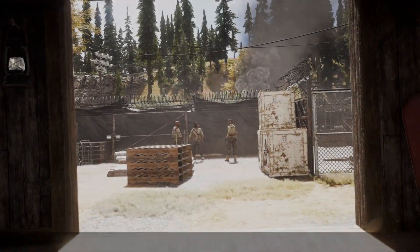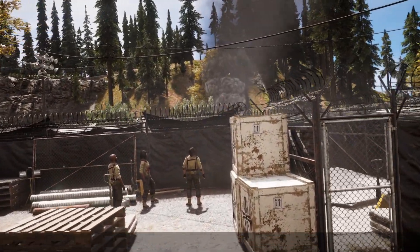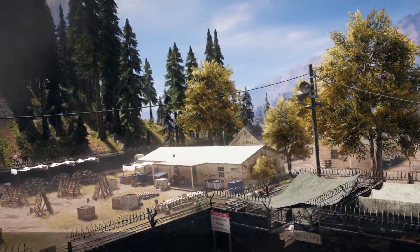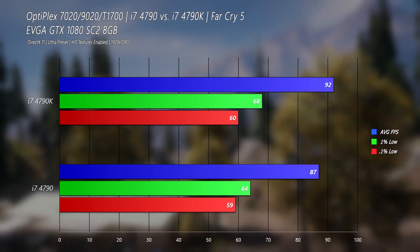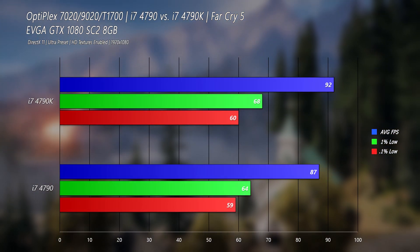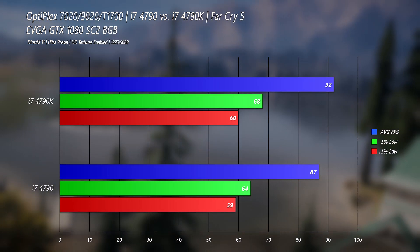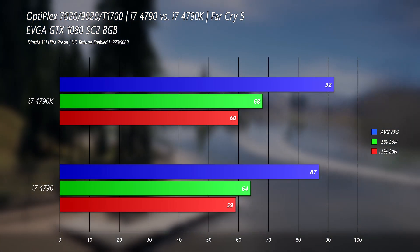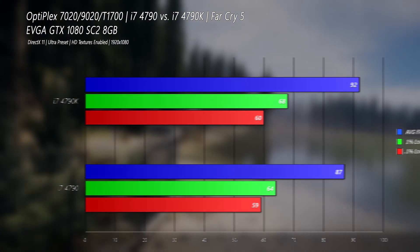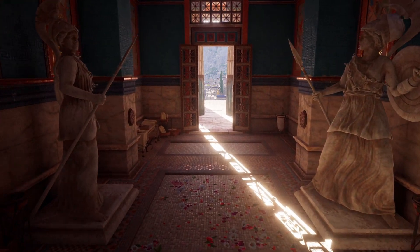For gaming, we're looking at Far Cry 5 first. I like using this to test CPUs because it's really dependent on clock speeds and IPC, and that's somewhat reflected here with the 4790K eking out a 6% increase in average frame rate as well as the 1% lows. However, the 0.1% lows are within margin of error. This really isn't an earth-shattering improvement, but it's about what I was expecting.